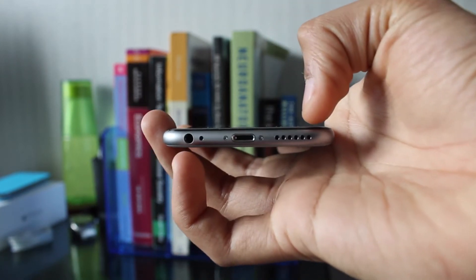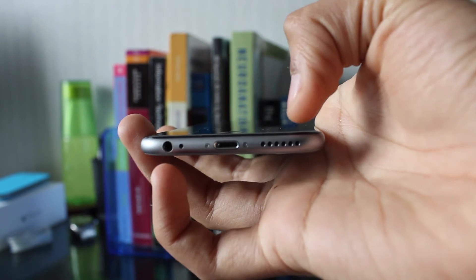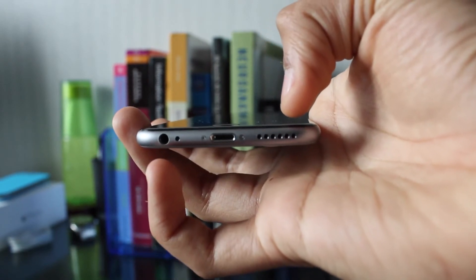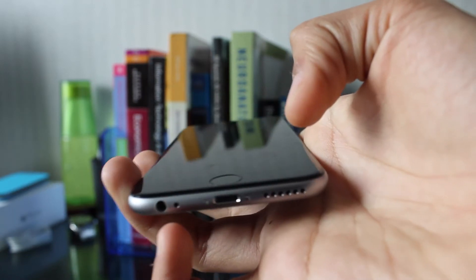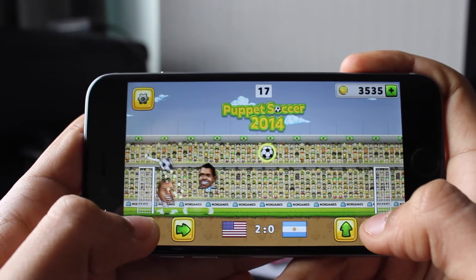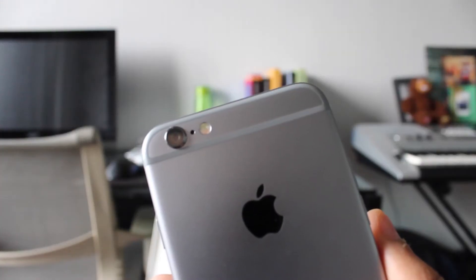In terms of audio, the phone speakers are located at the bottom right of the phone, and are much more rich in sound and much louder when compared to the previous model. There may be times when you cover the speakers when playing games, for instance, but this is just a minor issue and can be easily avoided.